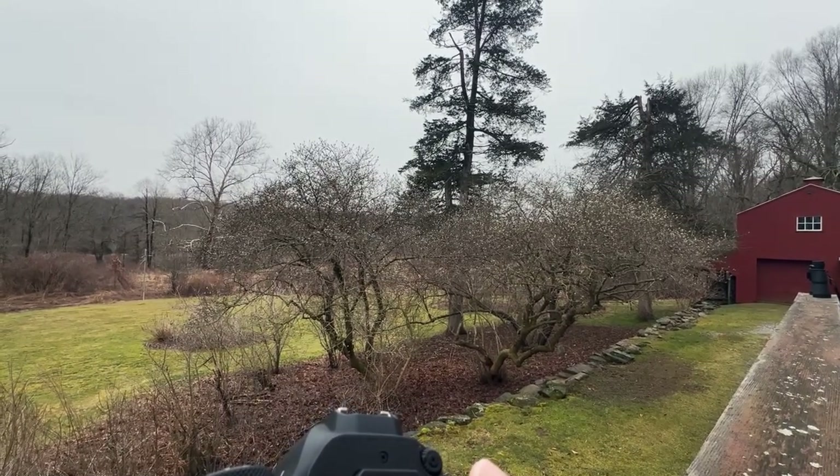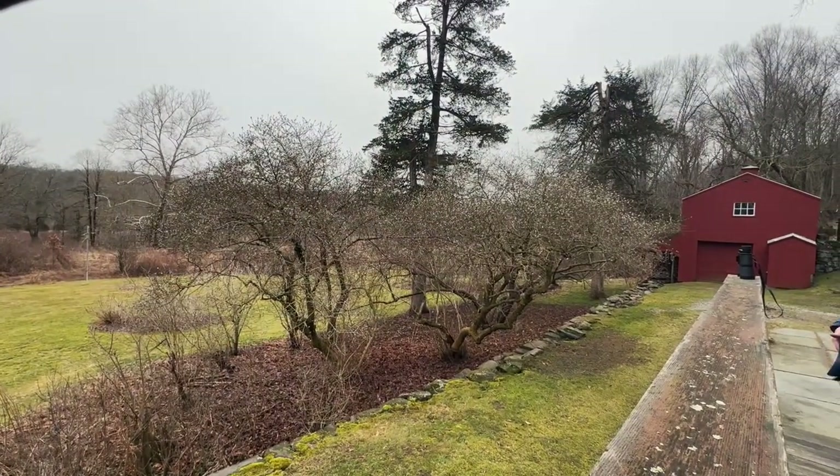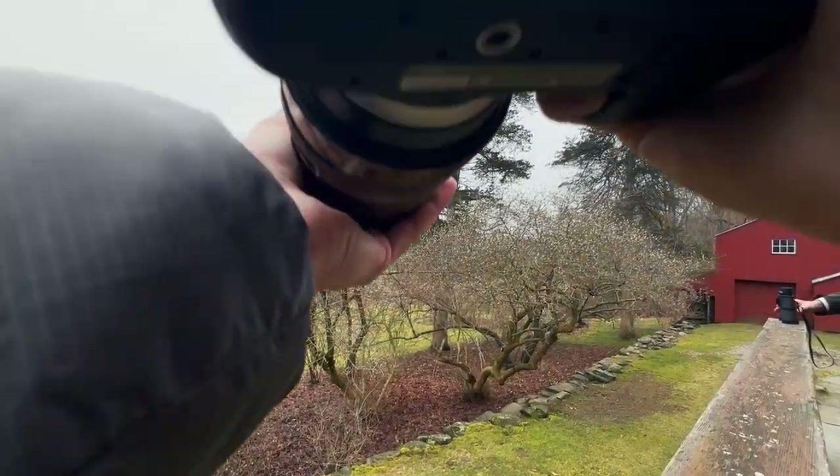I didn't see a rosy-breasted one, but I saw some white ones. Ooh, there's a chickadee in the tree — I love your call. It's been a chickadee in the tree.